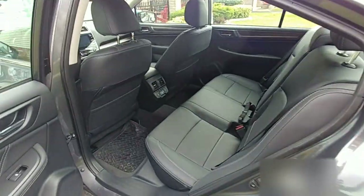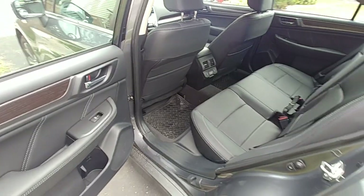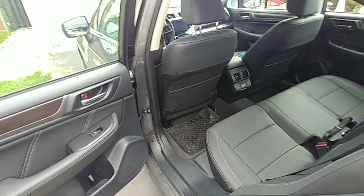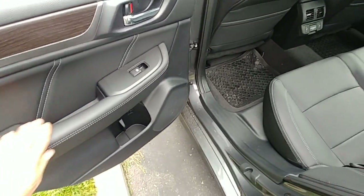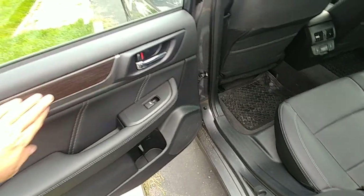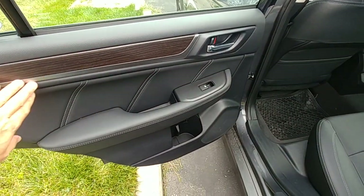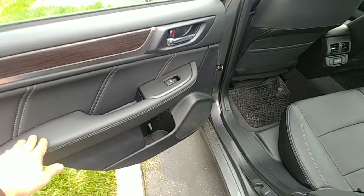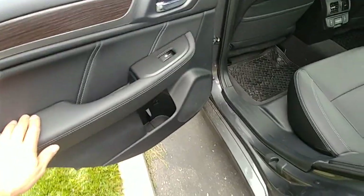Let's look at the back seat. Most cars these days are getting more luxurious and Subaru is no different. There's leather here because it's the Limited, soft touch up top, faux wood trim, and a satin chrome finish. I like it — though some don't; that's a subjective thing.